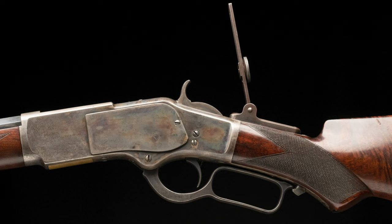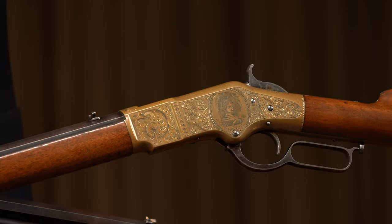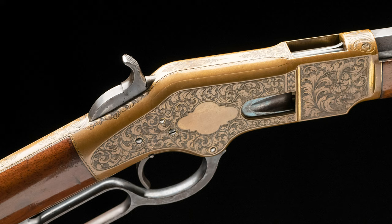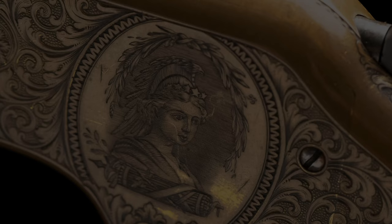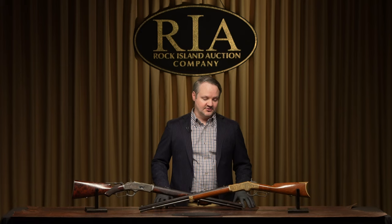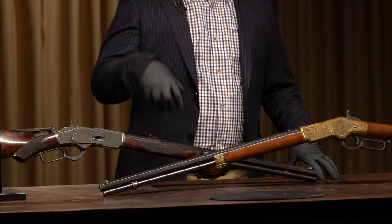Up front we have a Nimschke exhibition banknote engraved Winchester with the bust of Columbia in the panel scene. This rifle is really the pinnacle of Nimschke's work — if you were to show somebody a firearm that encompasses his work, this would be it. The bust of Columbia is the female personification of America, and this is one of the most recognizable examples of Nimschke's work. Just two absolutely amazing Winchester rifles representing dozens of other fine Winchesters in the sale — that's number 16.